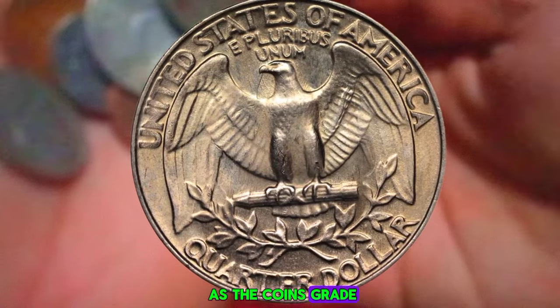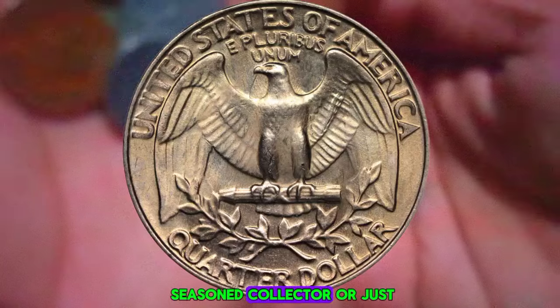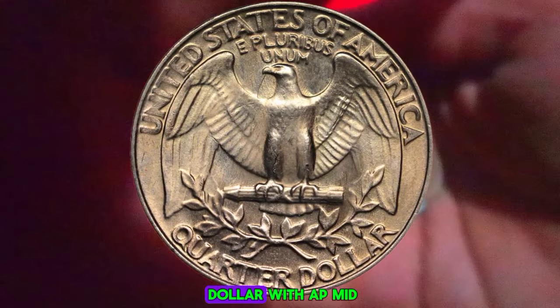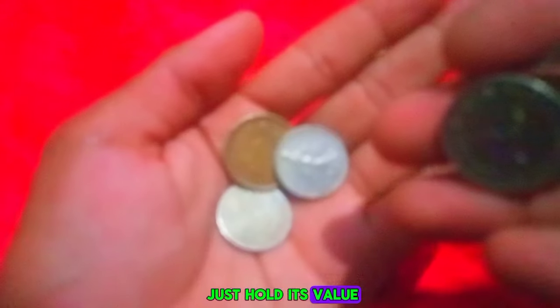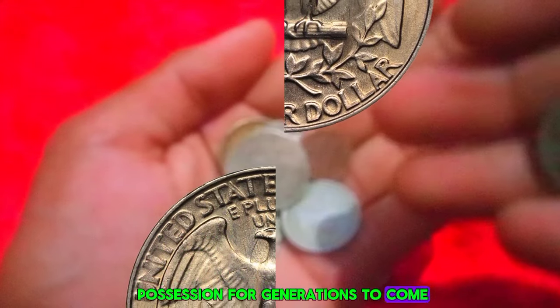However, keep in mind that prices can vary depending on factors such as the coin's grade, rarity, and overall appeal. Whether you're a seasoned collector or just starting out, the 1986 Washington quarter dollar with a P mint mark is a timeless treasure worth adding to your collection. Who knows — it may just hold its value and become a prized possession for generations to come.